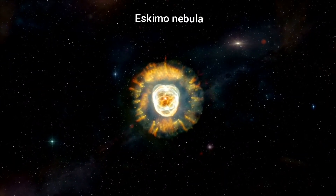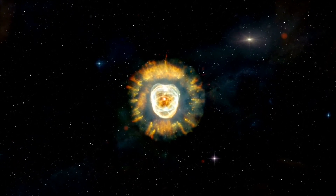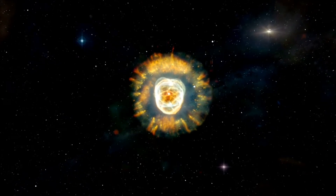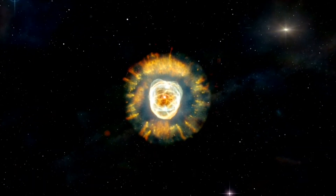The Eskimo Nebula is a planetary nebula, and it is the explosion of a sun-like star that occurred about 10,000 years ago. It is 5,000 light years away from Earth. A white dwarf is present in the center of the Eskimo Nebula, also known as the Clown-Faced Nebula.